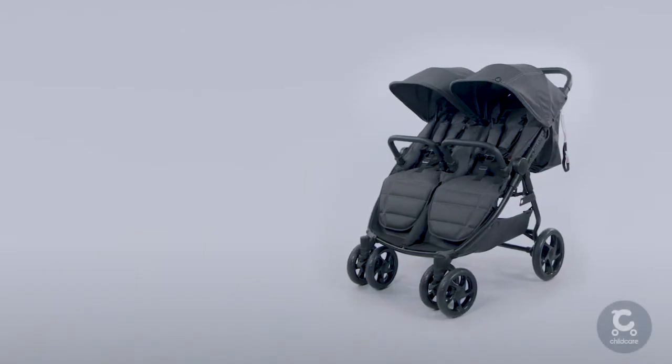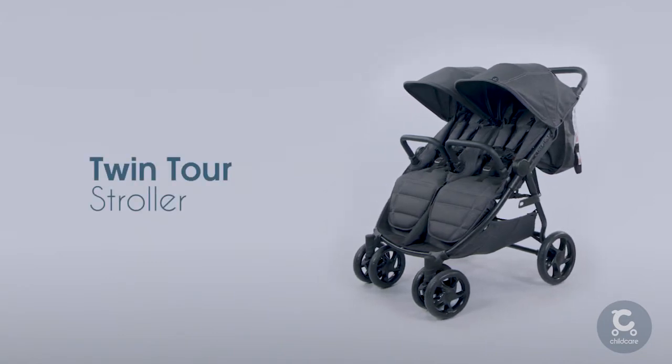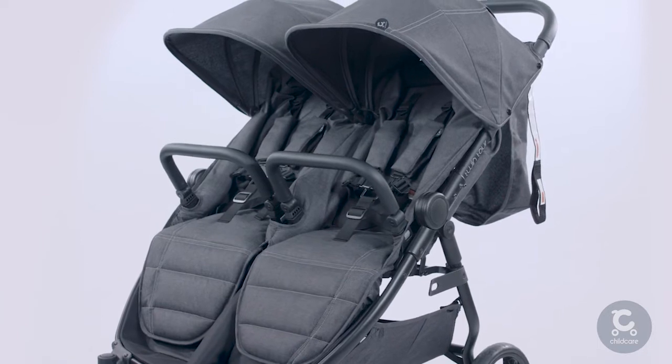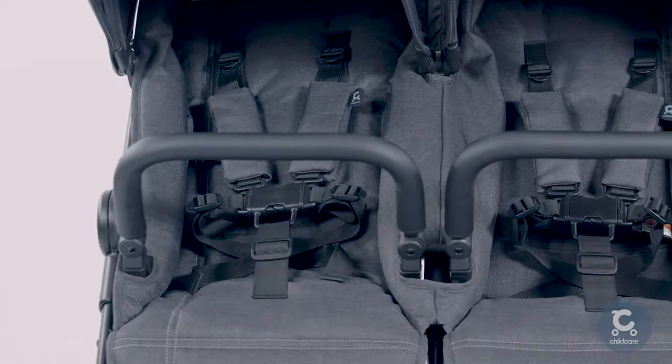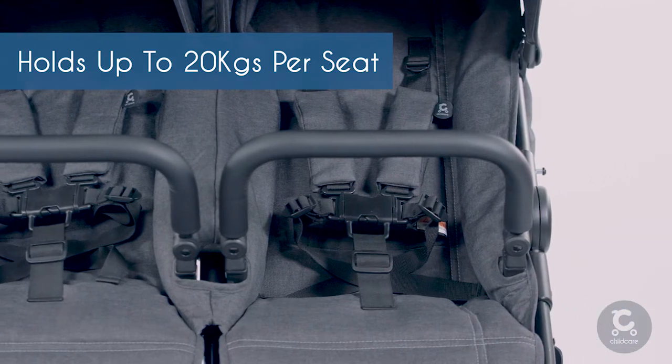Built for dual comfort and performance, the Twin Tour Stroller from Childcare makes it easy to take both your babies along for the ride. Capable of holding up to 20 kilos per seat, this stroller comes with everything you need.